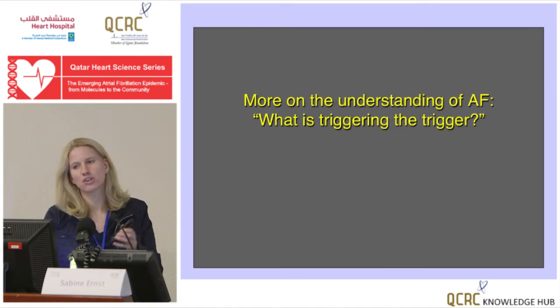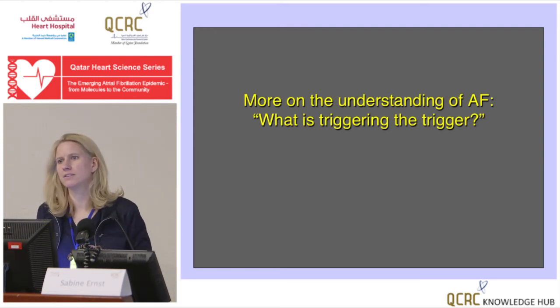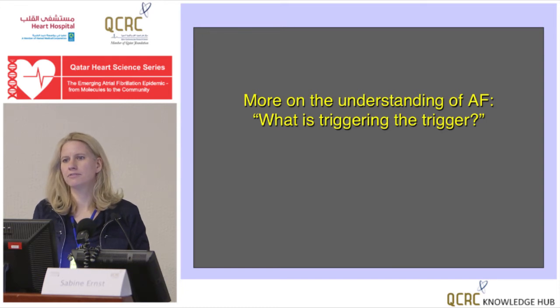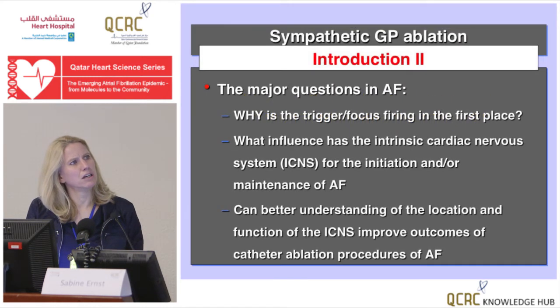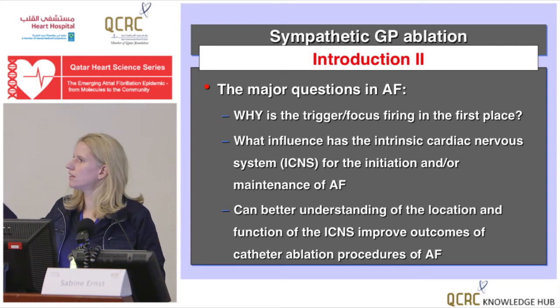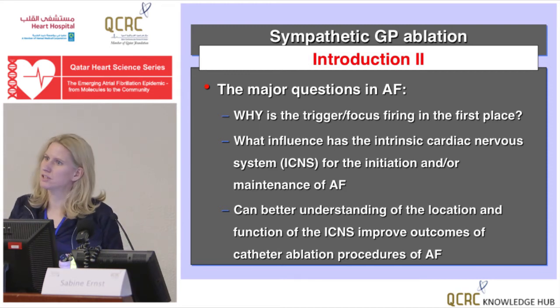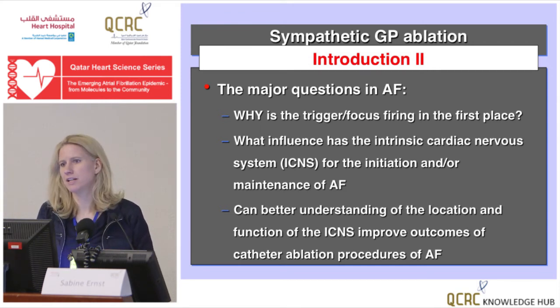Let me move on to what is actually triggering the trigger — wherever that focus is firing from, maybe the veins or somewhere else. Why is someone firing at 2 o'clock in the morning without getting AF, but then five minutes later they do get AF? What is triggering the trigger? Why does someone have ectopics, sometimes in bigeminy for quite a while, and then they get AF? It can't be anatomical — the fibrosis and scarring are always there, the late gadolinium enhancement isn't going to change in seconds. A good candidate to understand that better is the autonomic nervous system.